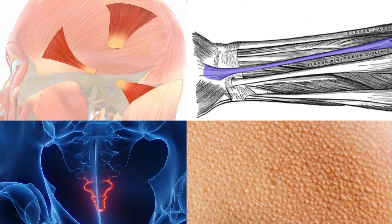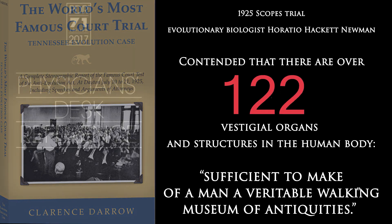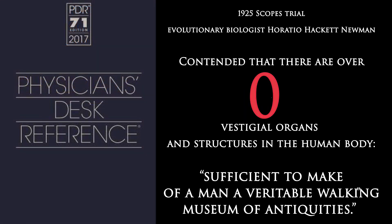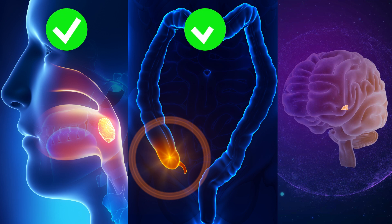First, let's see the big picture. In the 1890s, so-called vestigial organs numbered as high as 180. Now modern science is actually down to zero. The most recent so-called vestigial organs to make the 'we actually need these' list are the tonsils, the appendix, and the pineal gland.